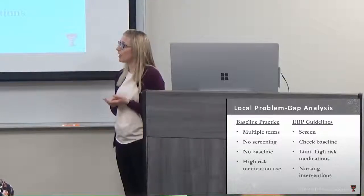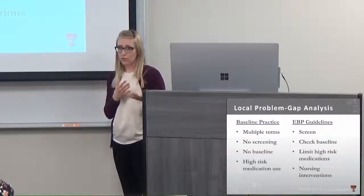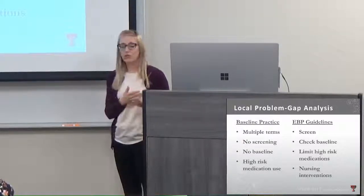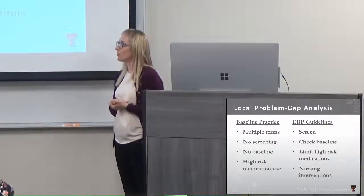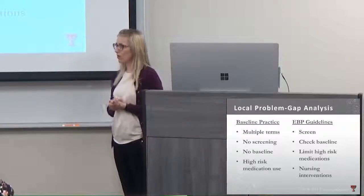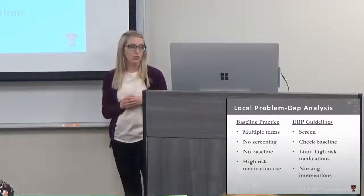Without a physical assessment alone, there were no baseline mental status assessments being done. This is important because if you don't know where a patient was normally — in terms of mental status or physical functioning — we don't know how to get them back to where they were. We also used high-risk medications to help keep patients calm and comfortable, but if that's the only intervention or the first thing we go to, we can really cause long-term harm to patients' functioning.